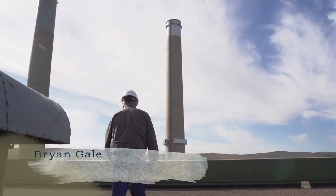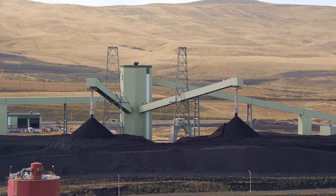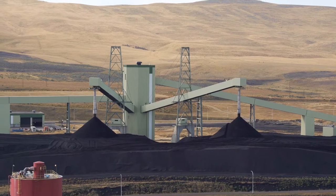To produce power, you need fuel, you need air, and you need the water. Coal is what heats up your water to make steam to drive the turbine.